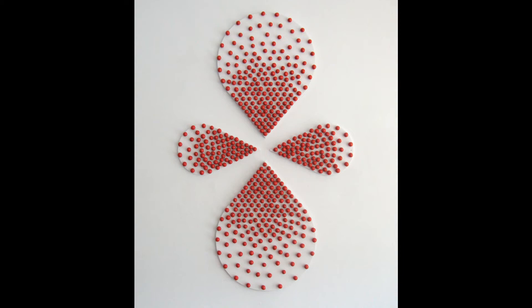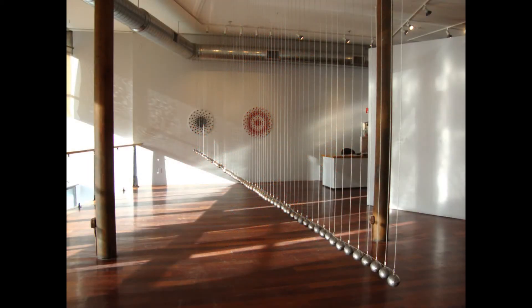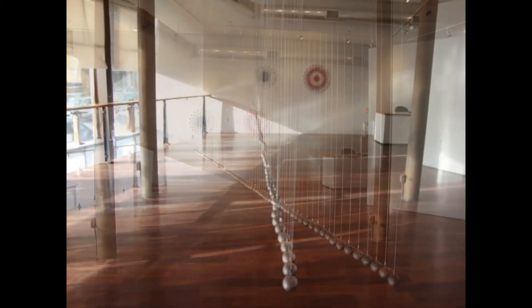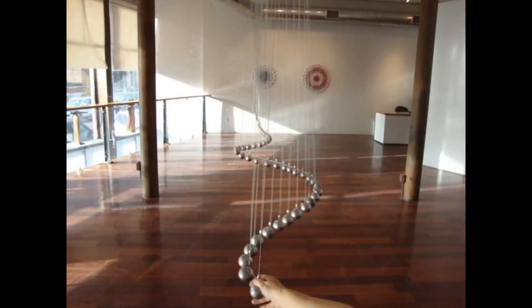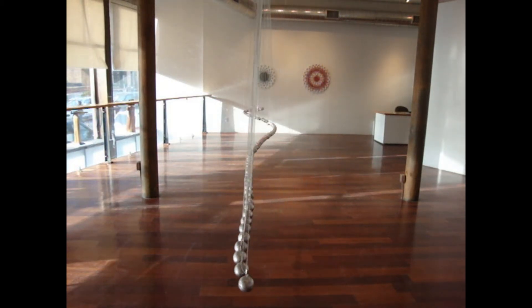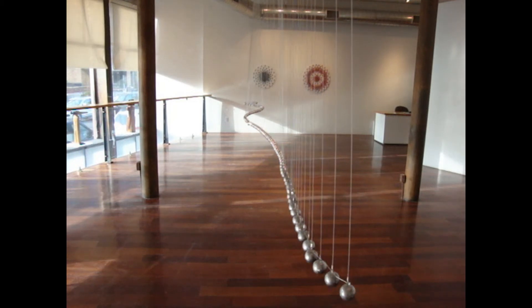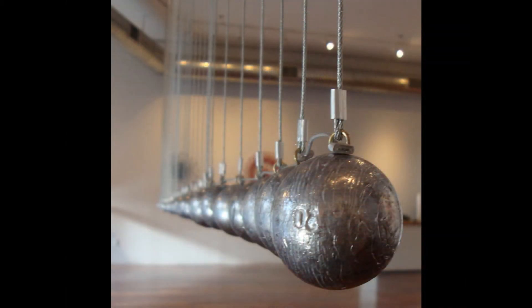In addition is Waveline, a kinetic interactive sculpture consisting of 100 hanging lead balls in a 25-foot line that invites the viewer to engage with them, creating a wave of motion. Both Waveline and hydrogen atomic orbitals continue Bernard's quest to find order and beauty in the unseen natural world.